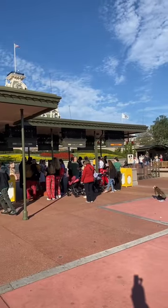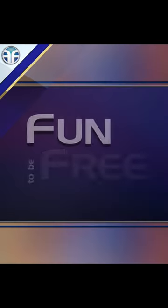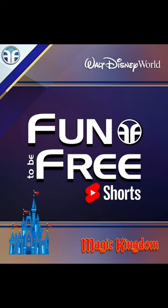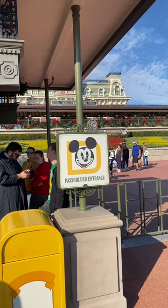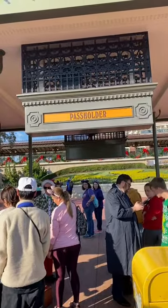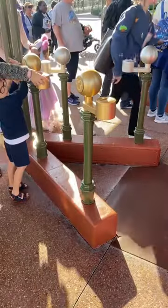We're here at Magic Kingdom's guest entrance. Guests using the annual pass holder entrance to Magic Kingdom will notice new golden touch points instead of the standard silver ones.